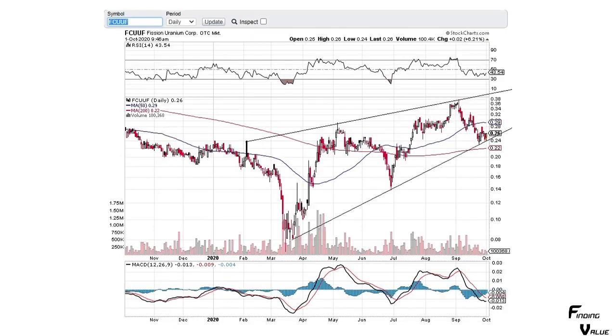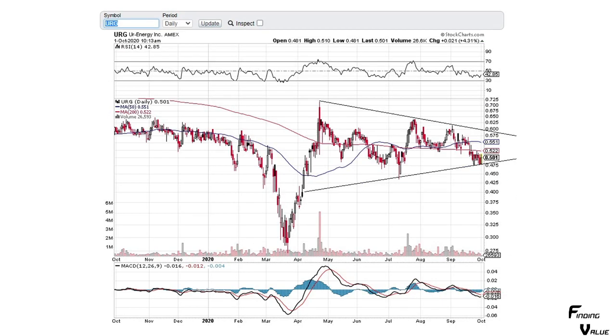Here's Fission Uranium — it's still inside of its chart pattern and it's got some good fight here. We'll see how it works out, but I'd be watching it to see if it breaks this lower trend line and whether we go into a downtrend.